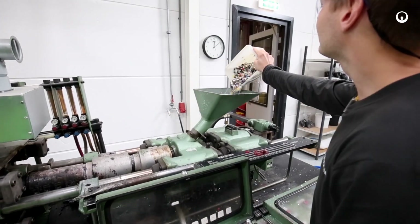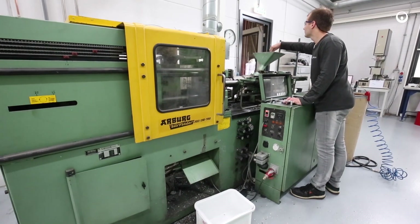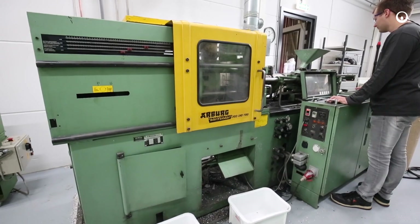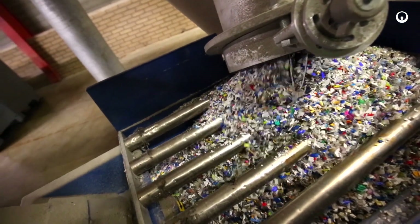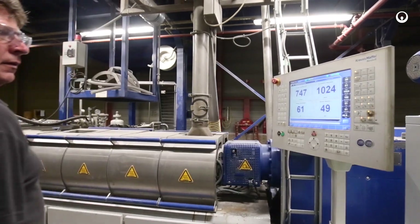Certain recipes are very complicated to make, and it's not just written on paper. It's about experience — tasting, sniffing, feeling the material. And once you blend it, you come to that special extra end effect. Then we transport it to the extruder.